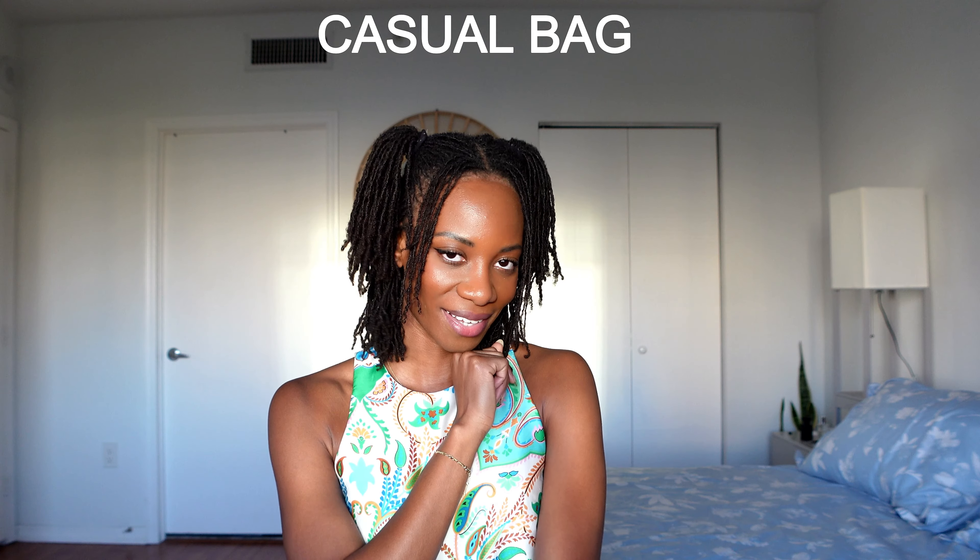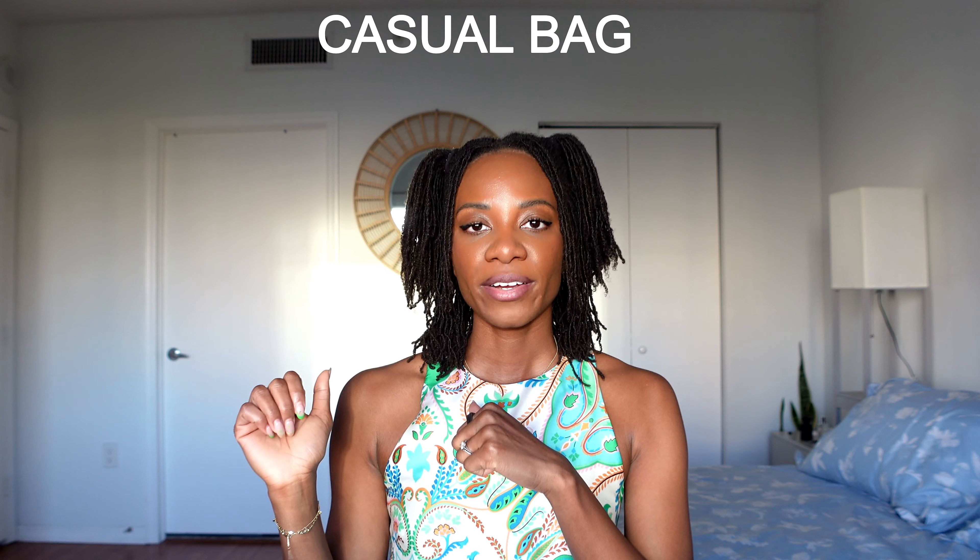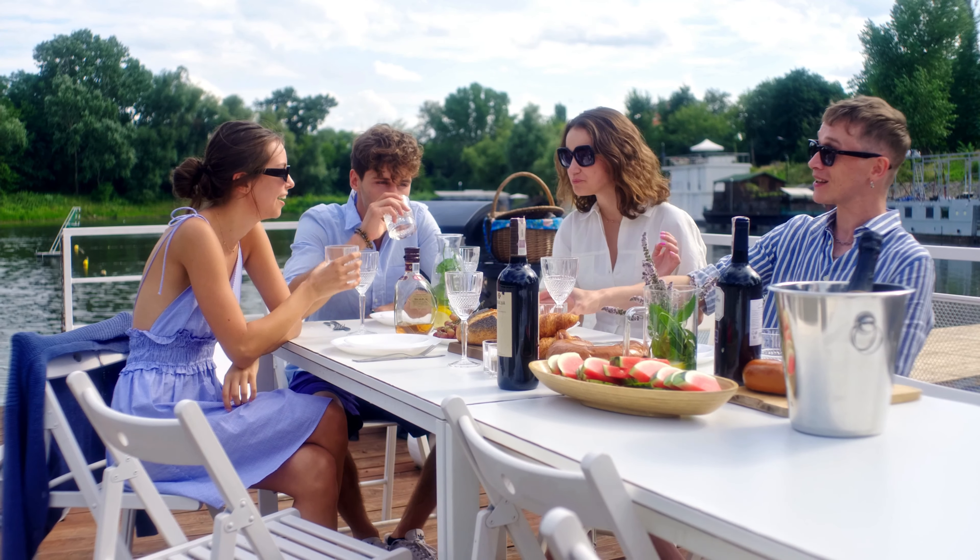Let's get into the next bag: the casual bag. This is a bag you'll grab for errands or when you want to quickly meet up with friends for lunch. This should be a lightweight bag — ideally crossbody, hands-free, everyday style. It's able to hold all of your essentials for your day-to-day, but at the same time it's stylish enough and fits the context. The casual bag is a non-negotiable — get you one.